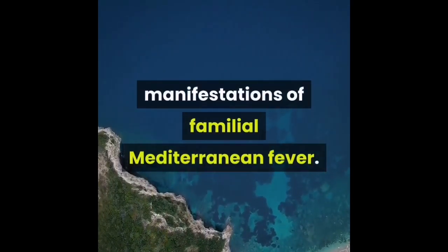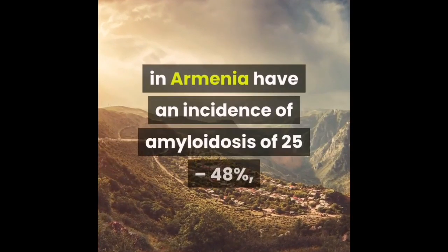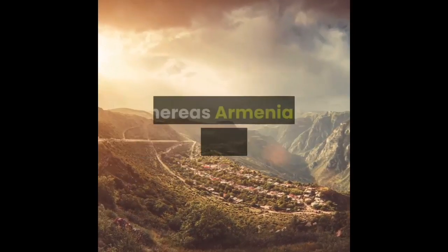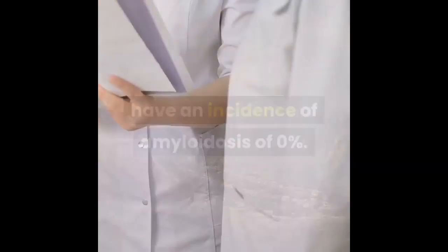There are also environmental effects on the manifestations of familial Mediterranean fever. For example, Armenians with familial Mediterranean fever resident in Armenia have an incidence of amyloidosis of 25 to 48 percent, whereas Armenians resident in the USA have an incidence of amyloidosis of 0 percent.